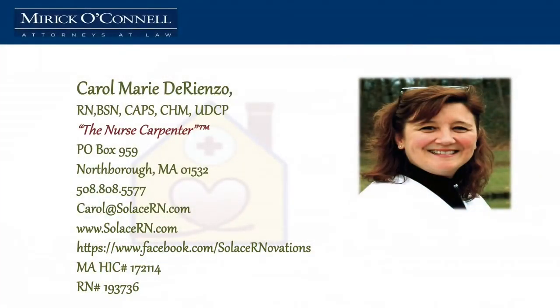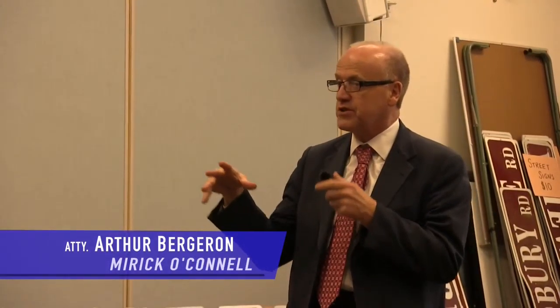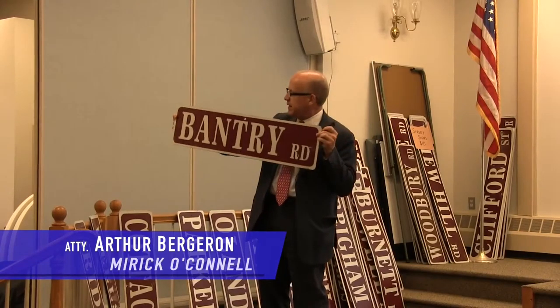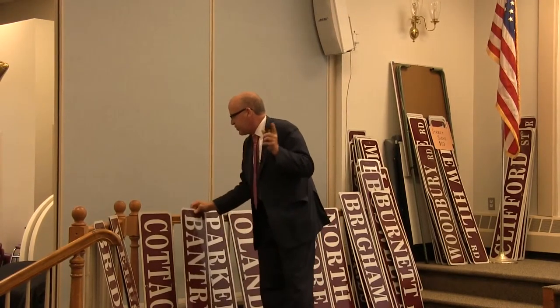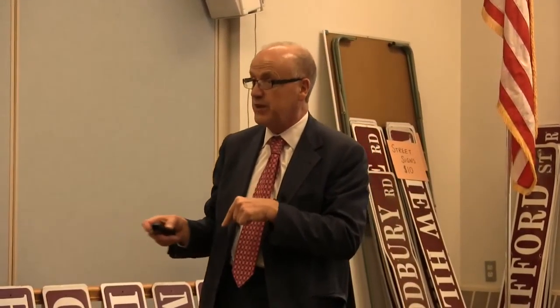Thank you very much. Now, doesn't that just change the way you think about your house? I noticed that the Council on Aging and apparently the Department of Public Works right here in Southboro is developing some kind of special program in case your loved one isn't going to remember their street address anymore. And one of the reasons we do these programs and always make sure they're taped is so that people at home can see them on cable, because a lot of caregivers couldn't be here — they need to be at home.